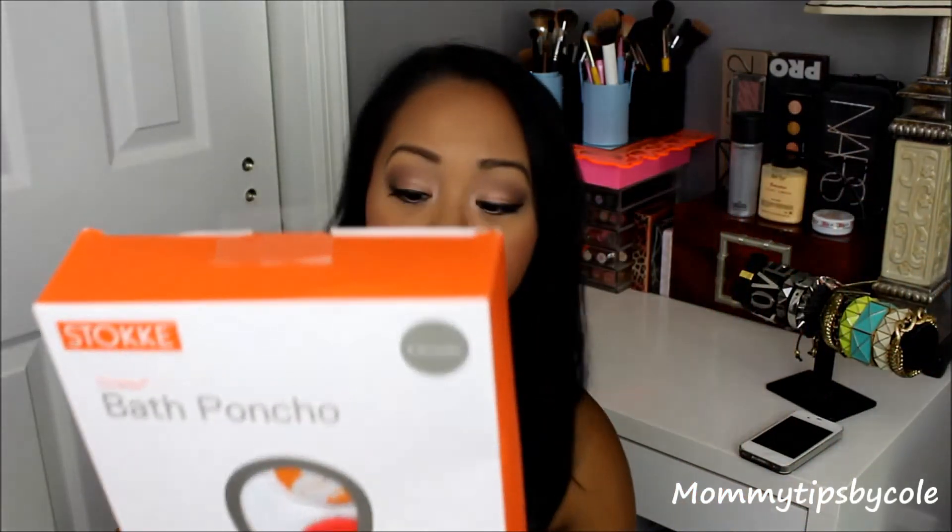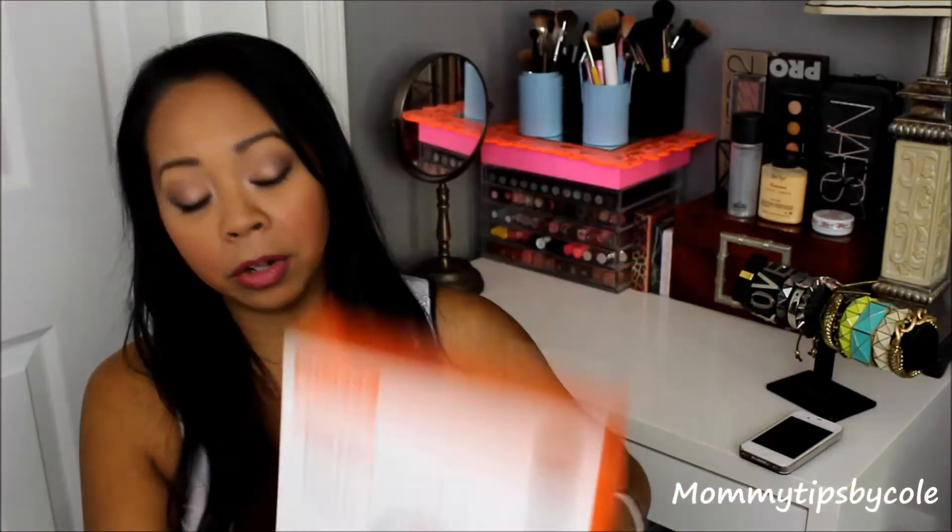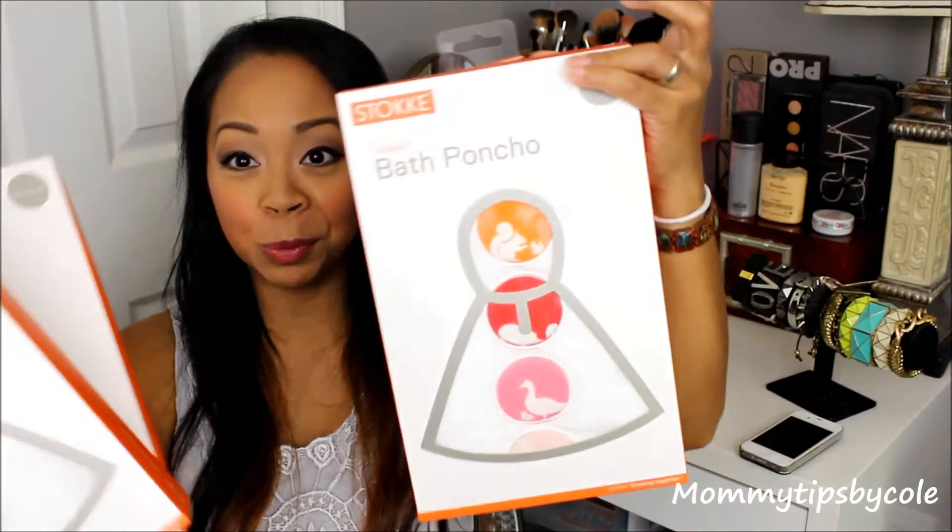I also got this pen from the Sara Potempa booth. It was a Stokke booth that I was able to browse — they have amazing strollers. I don't really use strollers for babies anymore, but they are such gorgeous, beautiful strollers. They were giving out these bath ponchos, and I picked up two in pink for the girls and one in blue for Dylan. It was super generous of Stokke to give those to us.